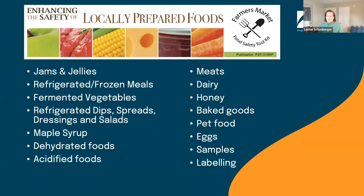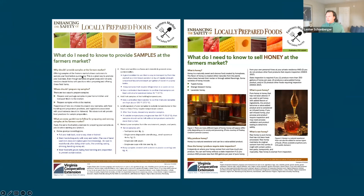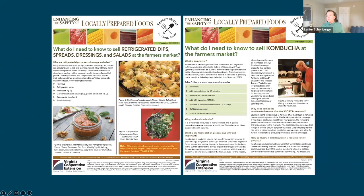I also want to highlight our Going to Market publication, which has been referenced throughout the day. It's a little booklet that succinctly covers what you need to know or requirements for selling particular products at the market. It is currently available, and we're working on a revised and expanded version. Examples of publications include: providing samples, what you need to know to sell honey, refrigerated dips, spreads, dressings and salads, or kombucha. The goal is for these to be digestible and actionable.